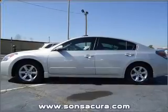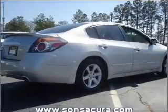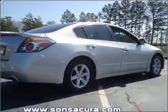Reach your destination effortlessly with GPS navigation. Brake safely with the anti-lock braking system. Heated seats are there for you on cold winter days.